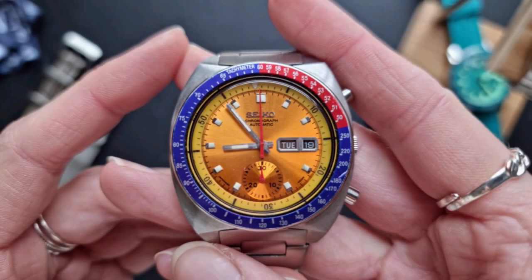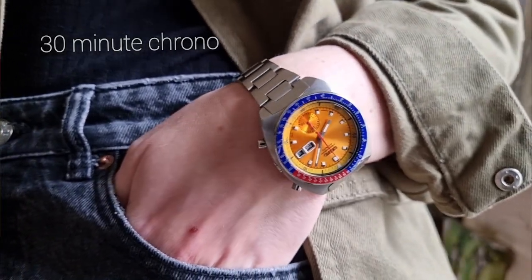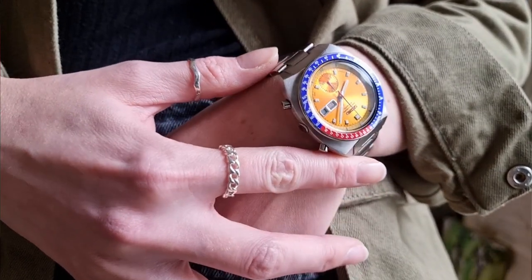Super quick specs before I go into my likes and dislikes. You're looking at a 40-ish millimetre case. It has a day and date function, obviously a chronograph function with an internal rotating bezel, and a lug width of 19 millimetres — because in terms of lug width, Seiko just loves to watch the world burn with their odd numbers.